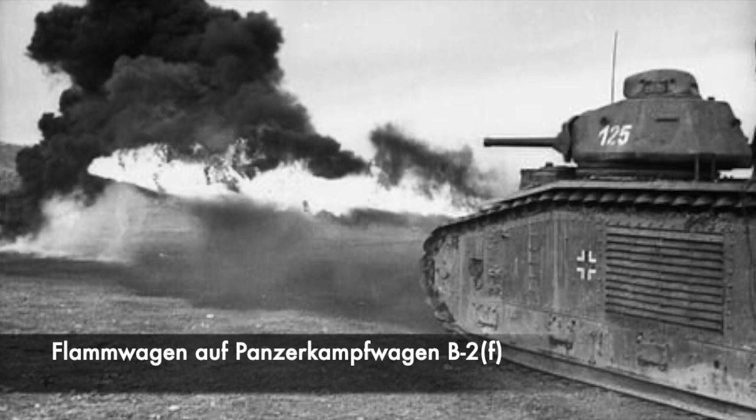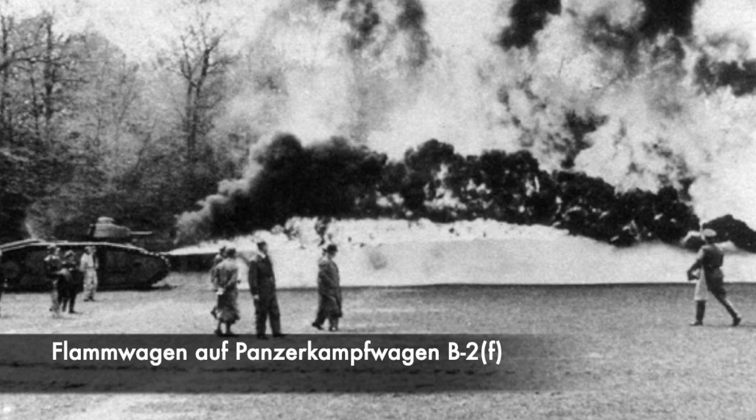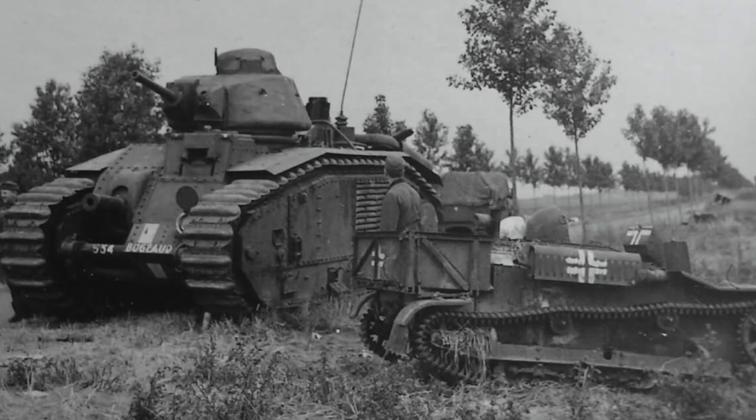They removed the 75mm gun and replaced it with a flamethrower that had a rather wide range, and the first vehicle was ready in May 1941. 60 of these vehicles became flamethrowers, known as the Flamwagen-Aufpanzerkampfwagen B2F.